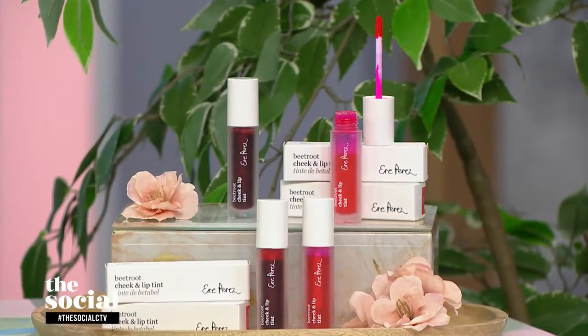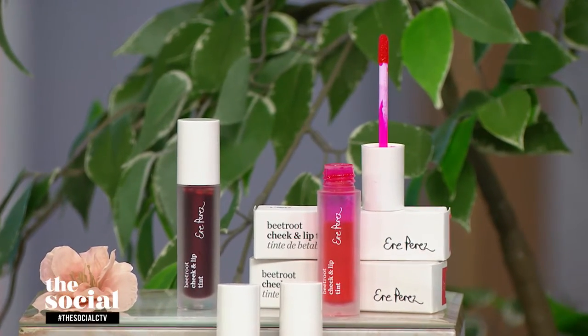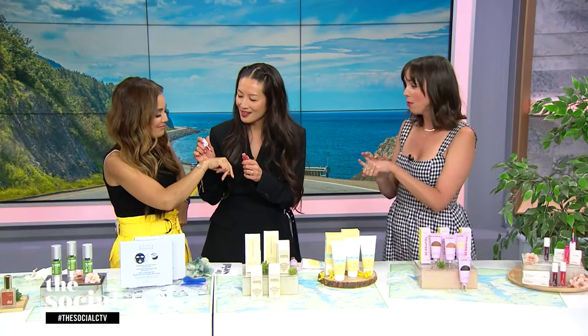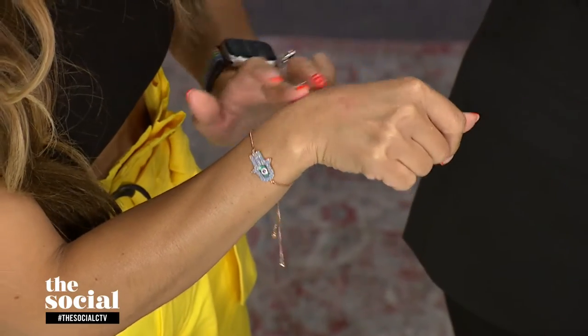Coming from the beach, you need a little glow and a pop of color. So this is Ere Perez — a cheek and lip tint. I got this product a couple of weeks ago and have not stopped using it. I'm obsessed. I'm wearing it on my lips and cheeks right now. It comes in a beautiful pink and red. It's a stain, so you have to work it in really quickly because it dries fast. I like to use it with a makeup brush on my cheeks, and I also love adding a little bronzer on top for a nice sun-kissed glow.